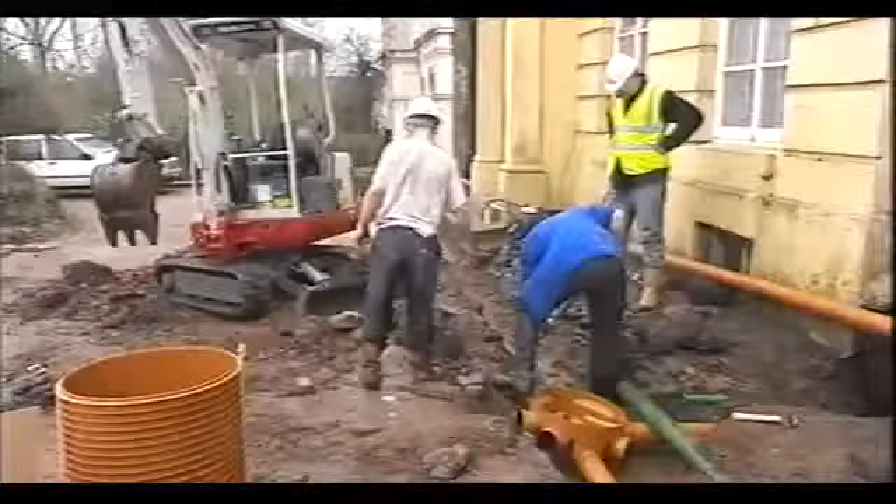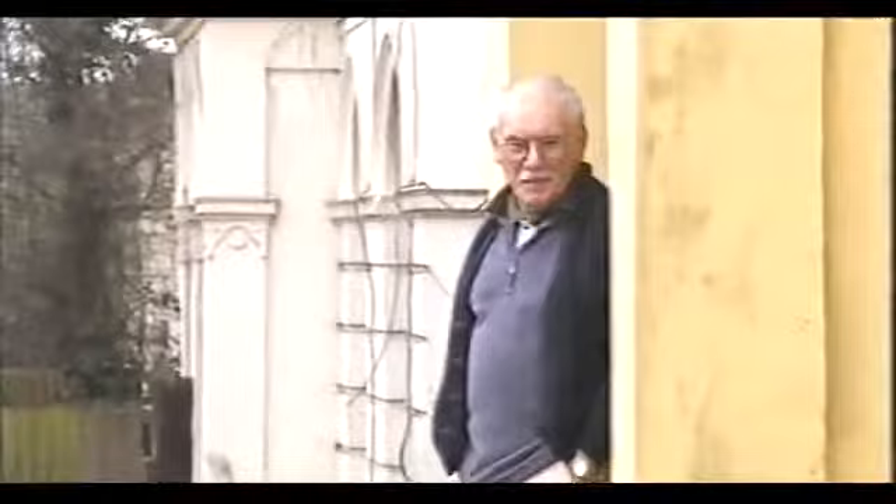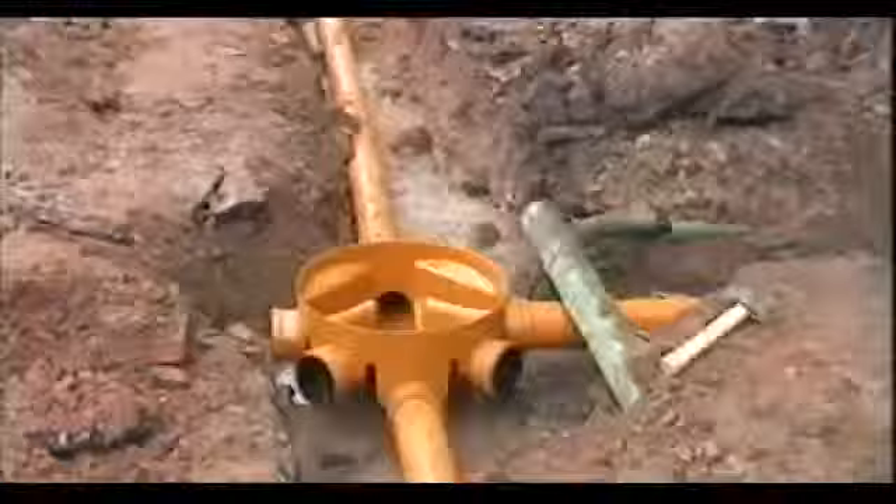They can locate a stop valve which feeds the street, but that takes time. Jay's gone through your water pipe. So work stops as Craig and the team await the arrival of the experts. But despite the hassles happening outside, Gordon has to motor on inside.